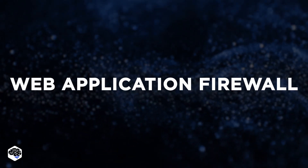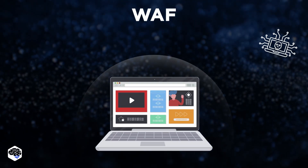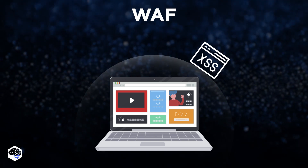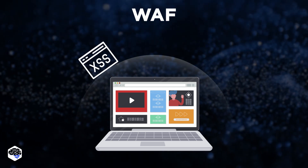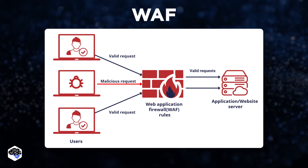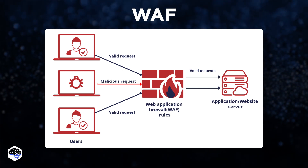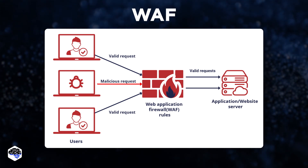Let's continue with Web Application Firewall. WAF is a security solution that helps protect websites and web applications from various cyber attacks, such as SQL injection, cross-site scripting (XSS), and other attacks that exploit vulnerabilities in the application layer. WAFs monitor and analyze incoming traffic to a website or web application and compare it against security rules and policies. If the WAF detects any suspicious or malicious traffic, it can block it or take appropriate actions, such as alerting security personnel.